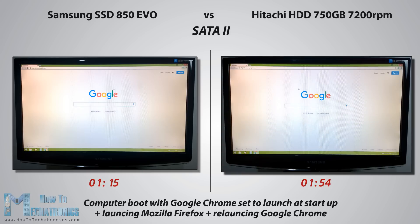So the total elapsed time with the SSD is about 1 minute and 15 seconds, while with the HDD it is about 1 minute and 55 seconds, and that's about 40 seconds difference.